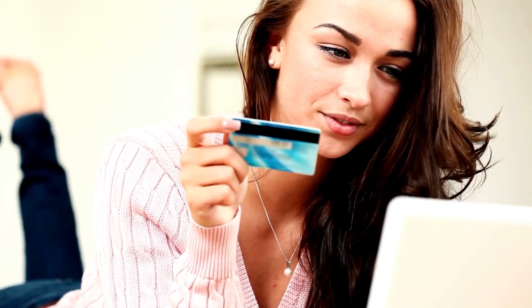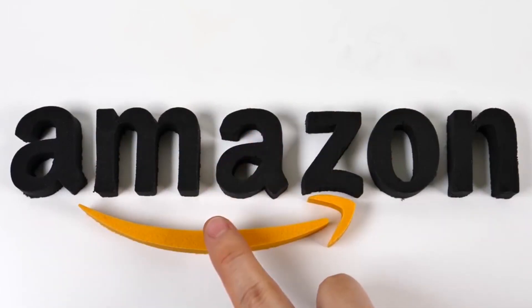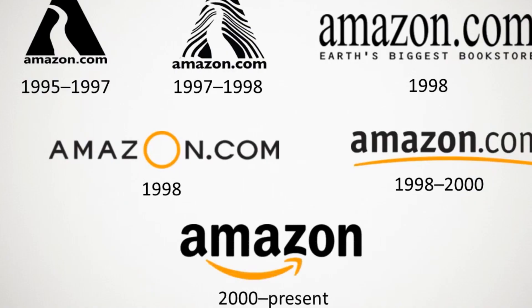But there's another meaning behind it. The arrow that appears beneath the smile is also significant — it starts with A and ends with Z, symbolizing the vast array of products that Amazon sells, everything from A to Z. As they say, the devil hides in the details.